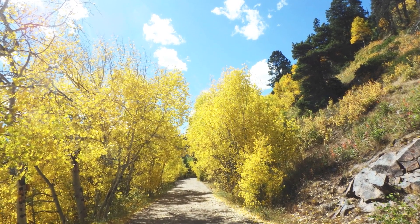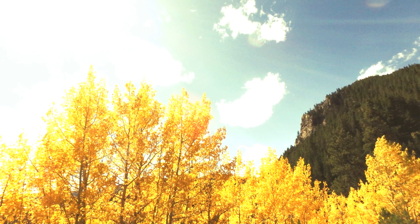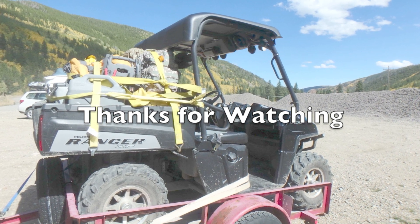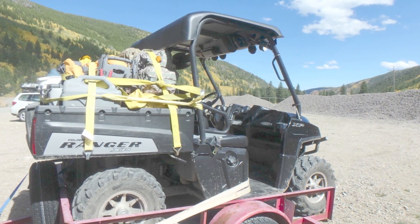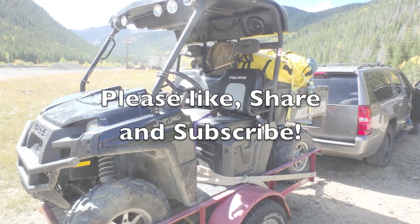Just a beautiful, beautiful trail to be riding on. Thanks a lot for watching, really appreciate it. Be sure to like our videos, subscribe to our channel, share it with your friends. See you later, bye.